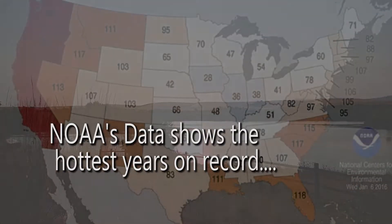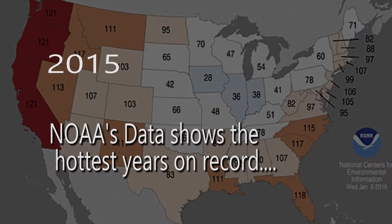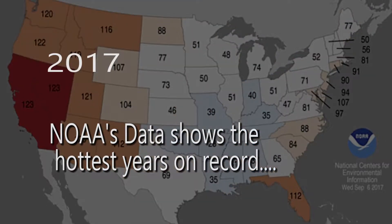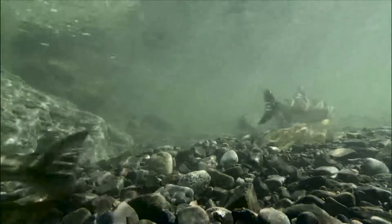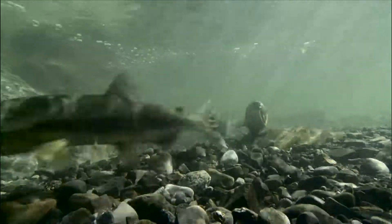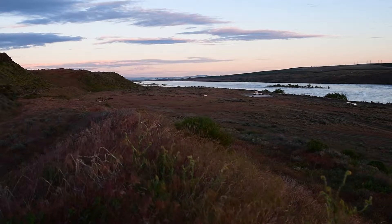According to the National Oceanic and Atmospheric Administration (NOAA), 2015, 2016, and 2017 were the hottest years on record. And warm water temperatures above 68 degrees aren't good for salmon and steelhead in the Columbia and Snake River system.